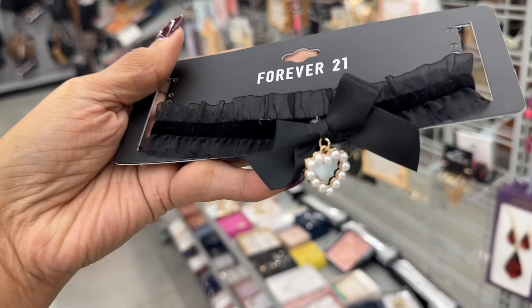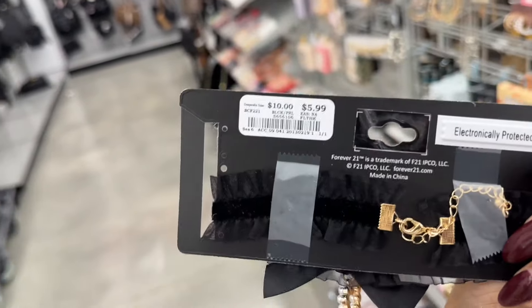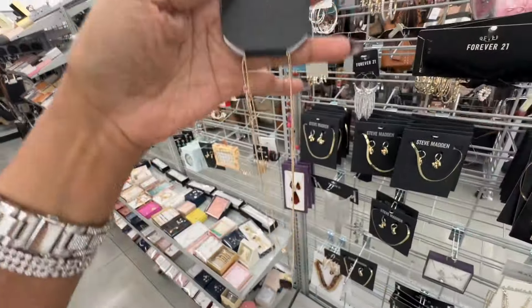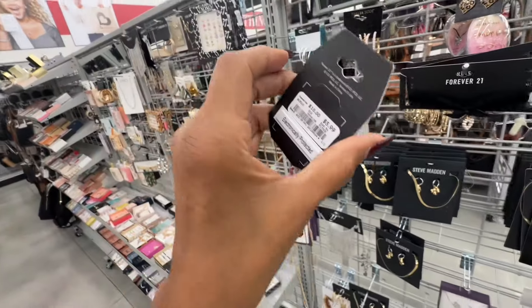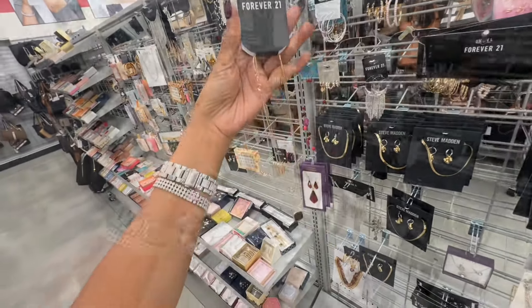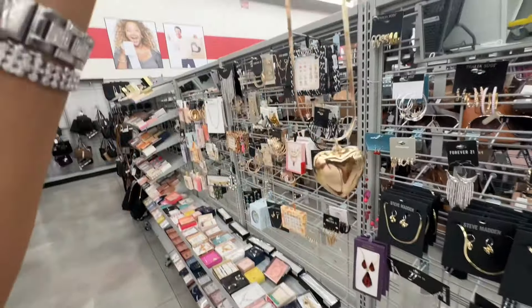This choker is pretty too and it's six dollars. Six dollars also. Here's another necklace — six dollars. This is six dollars.